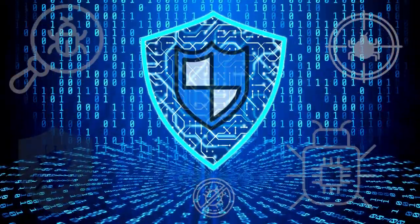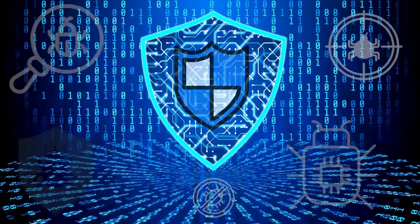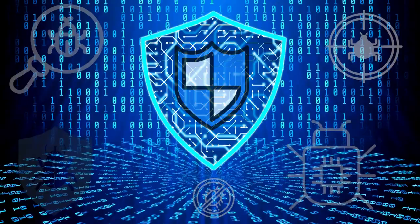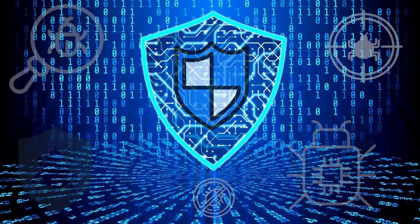Let's talk about the unsung heroes of the online shopping world — antivirus and anti-malware software. Install reputable security tools to guard your digital fortress against potential threats. It's like having an army of cyber defenders at your service.